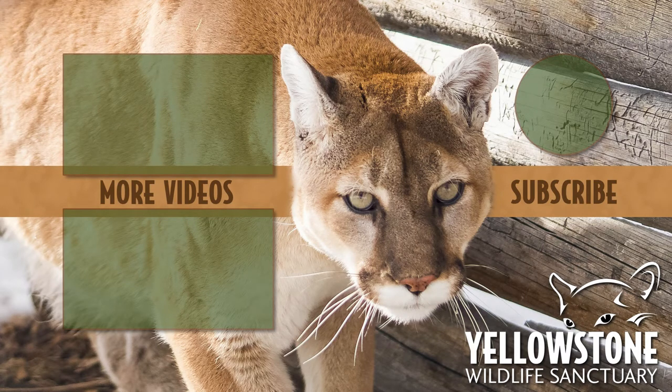Thanks for watching, and for more behind-the-scenes videos from the Yellowstone Wildlife Sanctuary, please subscribe to our channel, and don't forget to check out our Greater Yellowstone Ecosystem Podcast, everywhere you get your podcasts.